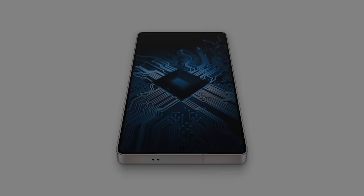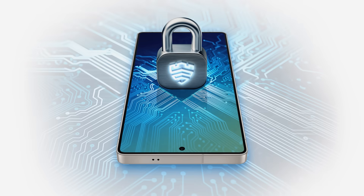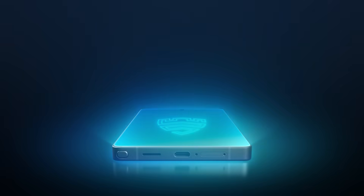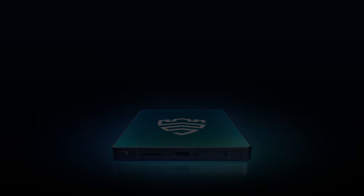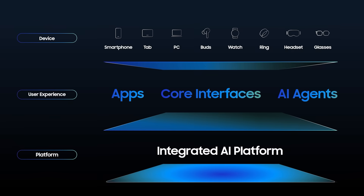Our secure hybrid AI approach keeps your data private and secure. A dedicated security processor and dedicated memory chip work to safeguard your data. Our goal is to enable personalized AI experiences by integrating AI agents and multimodal capabilities on all our devices.